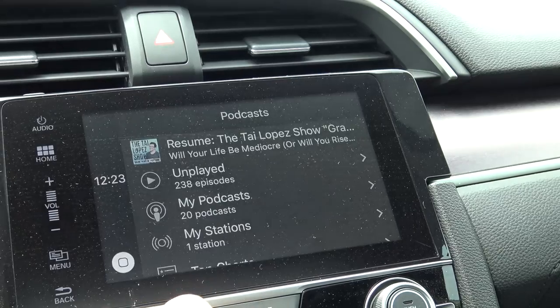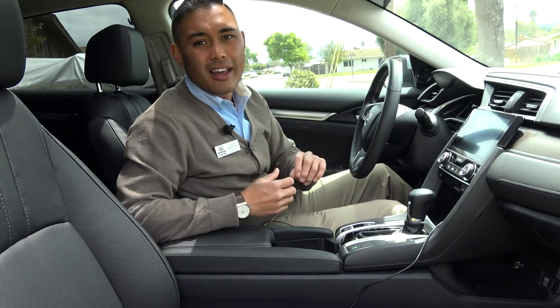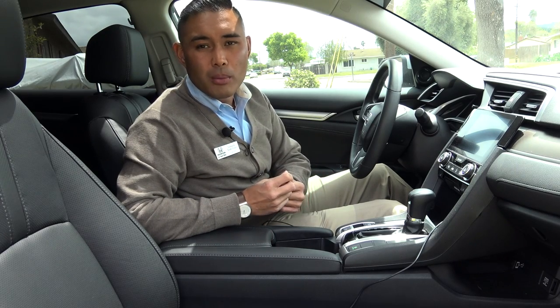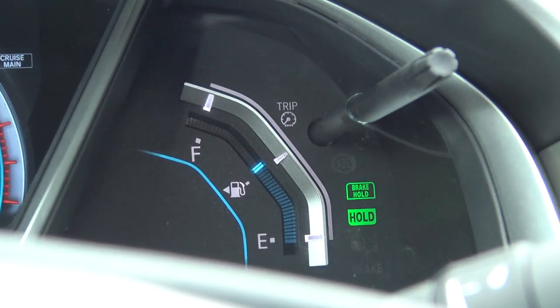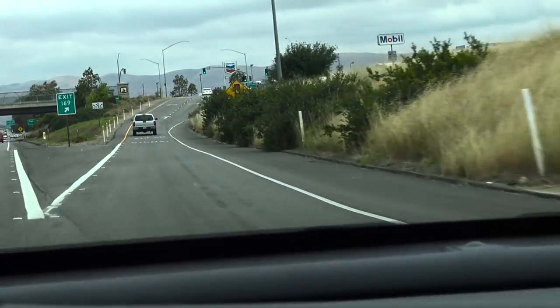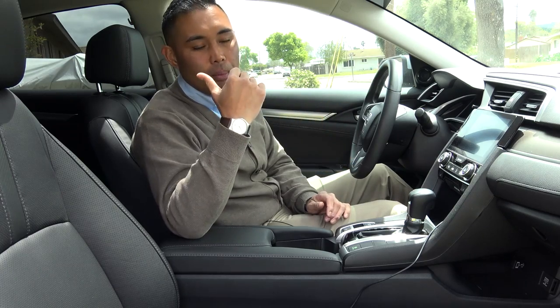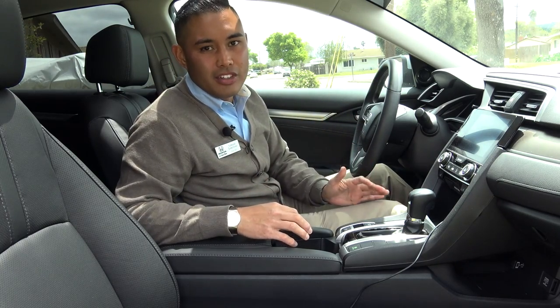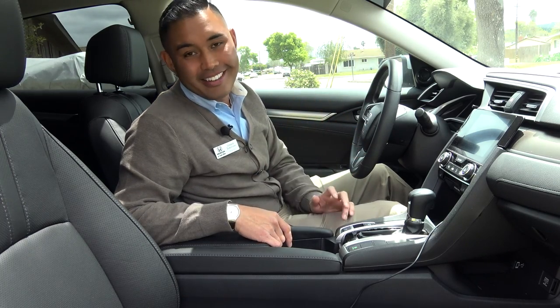Another feature I didn't think I would use a lot but actually do is the brake hold system. It applies and holds the brake for you when you come to a complete stop. So when you come to a stoplight, you can take your foot off the brake and just relax — the car holds that position until you put your foot on the gas. I use that quite a bit, like when I'm coming off an off-ramp at an angle. It just gives you peace of mind that you're not going to roll back. When the light turns green, just go.